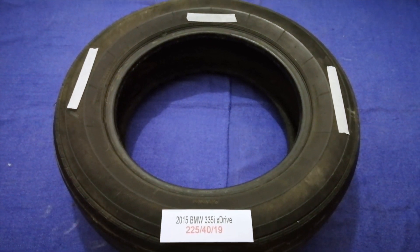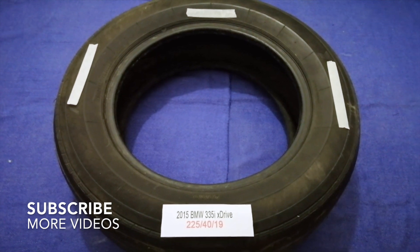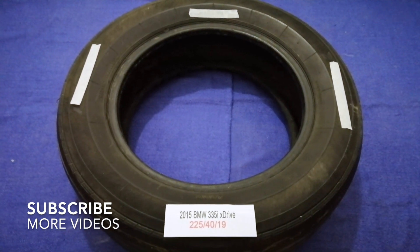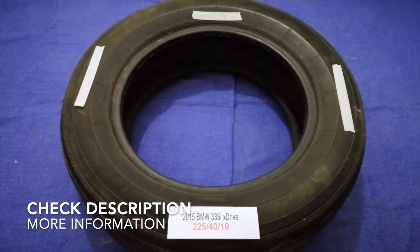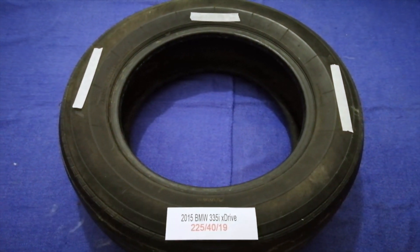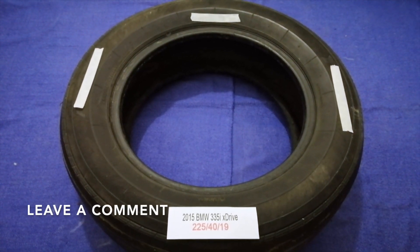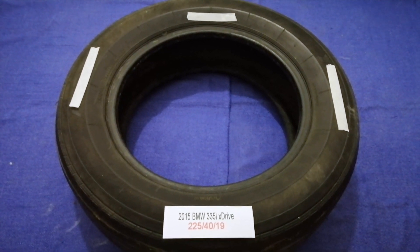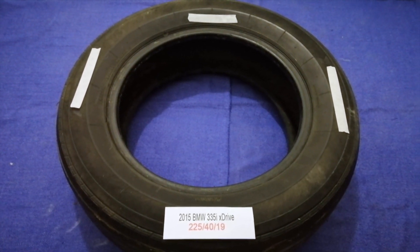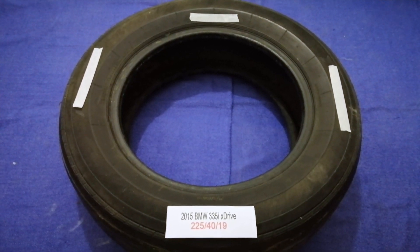Hey guys, welcome back. Today we are going to talk about the tire size for the 2015 BMW 335i xDrive. If you are looking for the tire size for your 2015 BMW 335i xDrive, I have already looked it up — just check the video description and I will try to leave the info there as well.